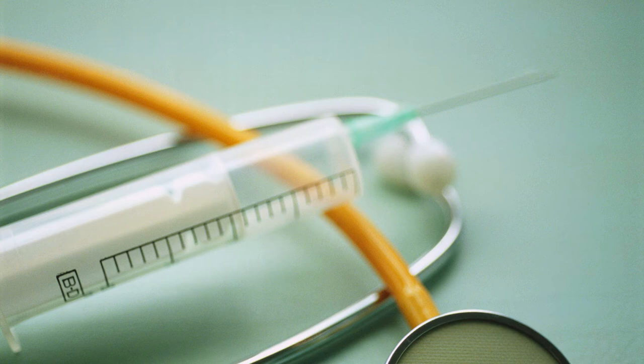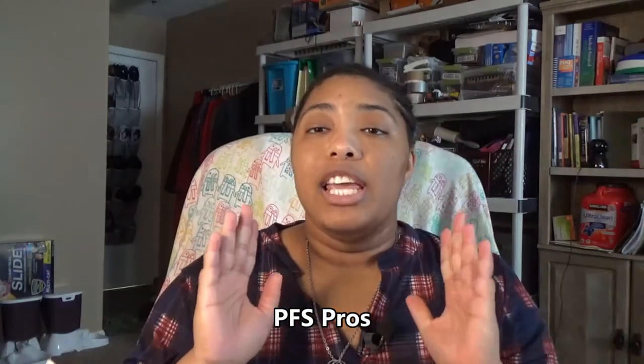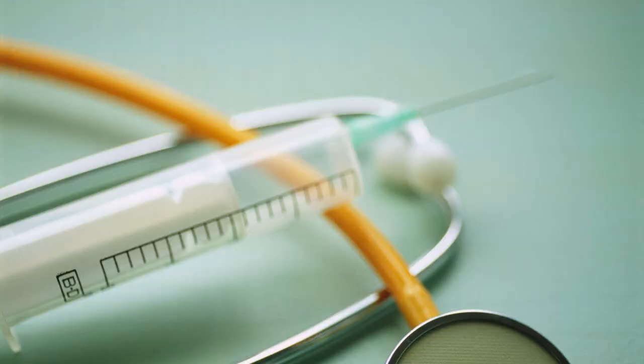A pre-filled syringe is basically like a typical needle that you're used to seeing — the medication is just already in there and you just give yourself the shot. The pros: you can control the speed of the injection and the angle. You can control how fast or slow you give yourself the shot, or someone else gives the shot to you. For some people, that's what they prefer — controlling the speed helps them get through their anxiety.